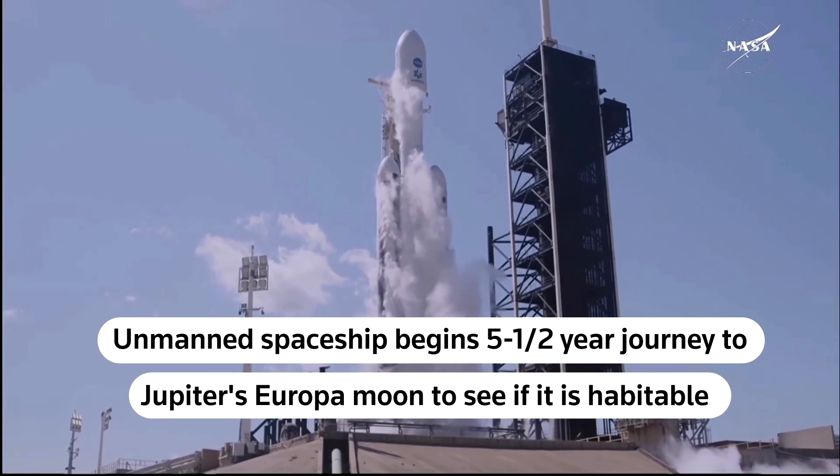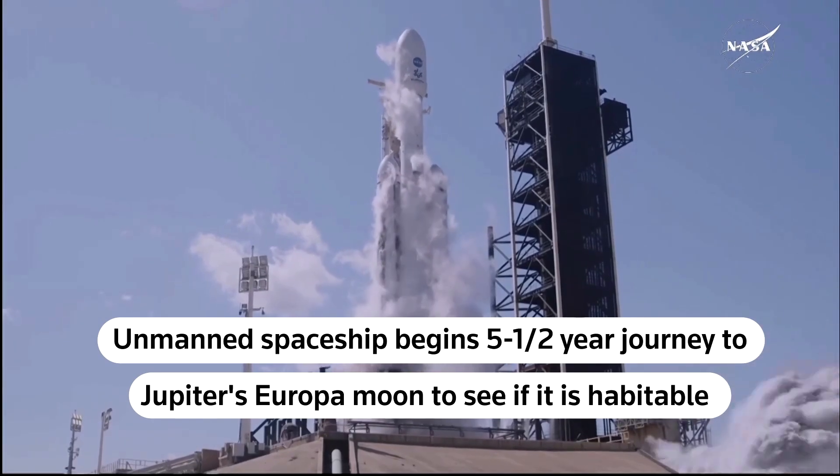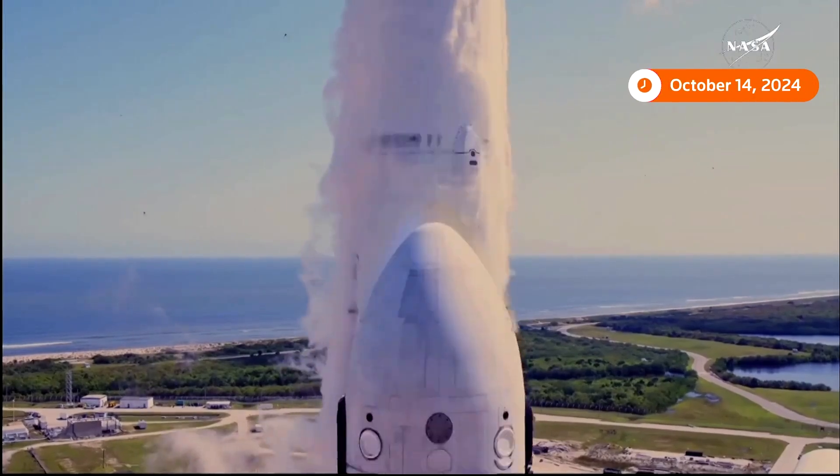5, 4, 3, 2, 1, ignition, and liftoff, liftoff.